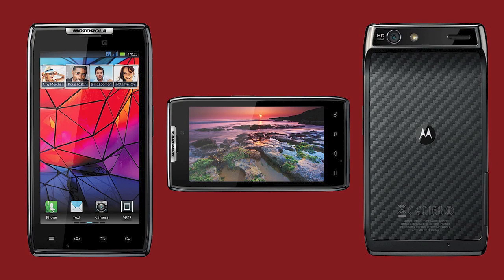Hey guys, what is up? Today we got an overview for you of the Motorola Droid Razr. This phone was leaked a couple of weeks back and I did do a video covering it, and now it has been confirmed. This phone will be on Verizon's network in the U.S. as well as Rogers in Canada. We've got the specs for you right here.